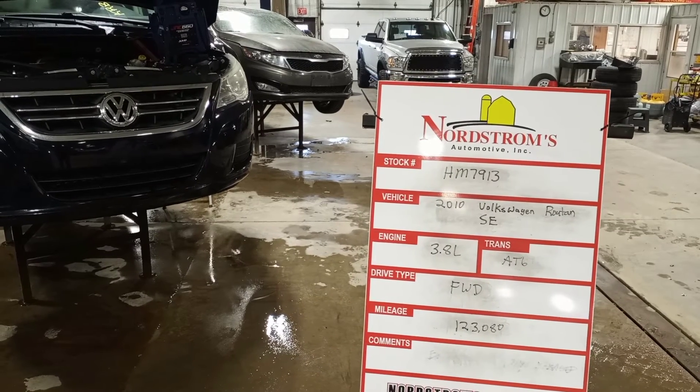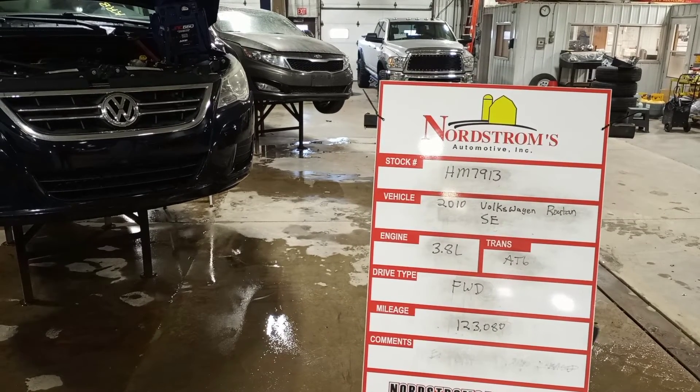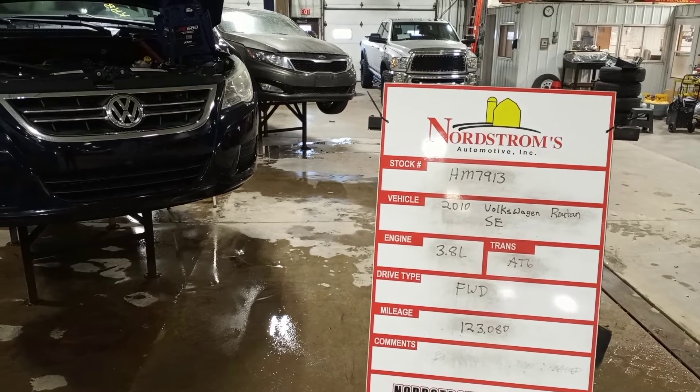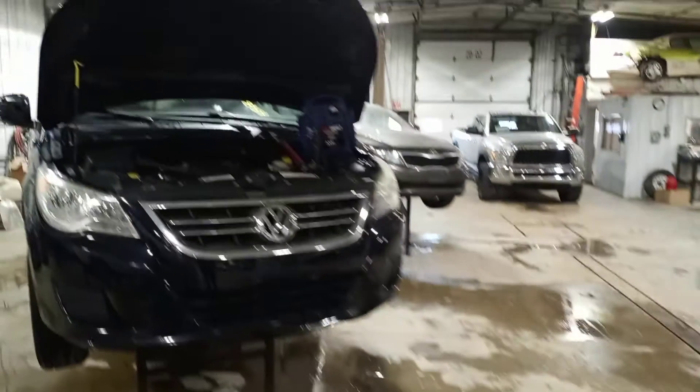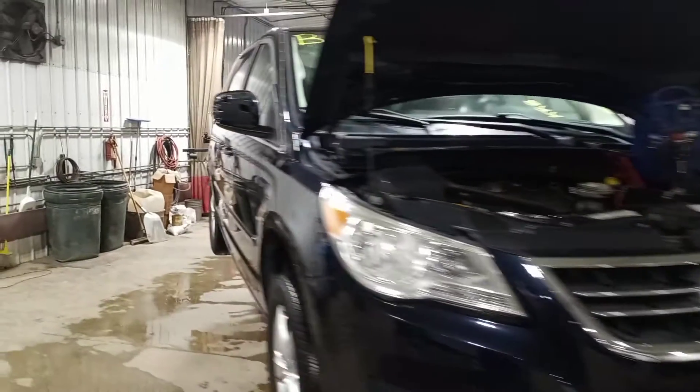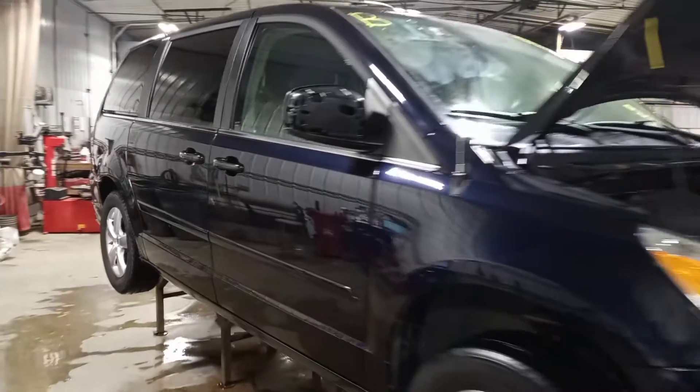Stock number HM7913, 2010 Volkswagen Routan SE, 3.8 liter, automatic 6-speed, front-wheel drive with 123,080 miles. It's dark blue in color, damage to the left front, does run and drive.